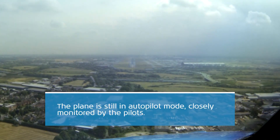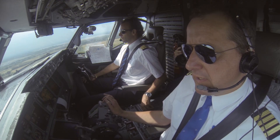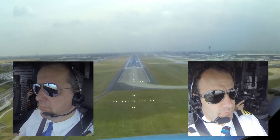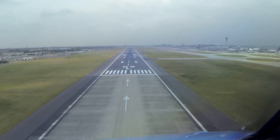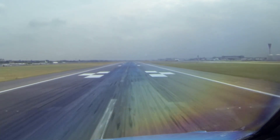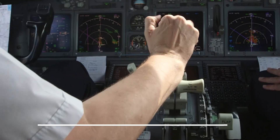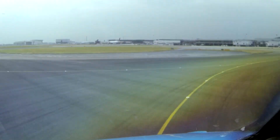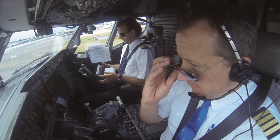500, 100. KLM 1009, runway 09L, cleared to land, wind east less than 5. Cleared to land 09L, KLM 1009. Standing by, cleared. 100. 50, 40, 30, 20, 10. Speedbrake up. Reverse normal. KLM 1009, left on Alpha, holding, link 2A.